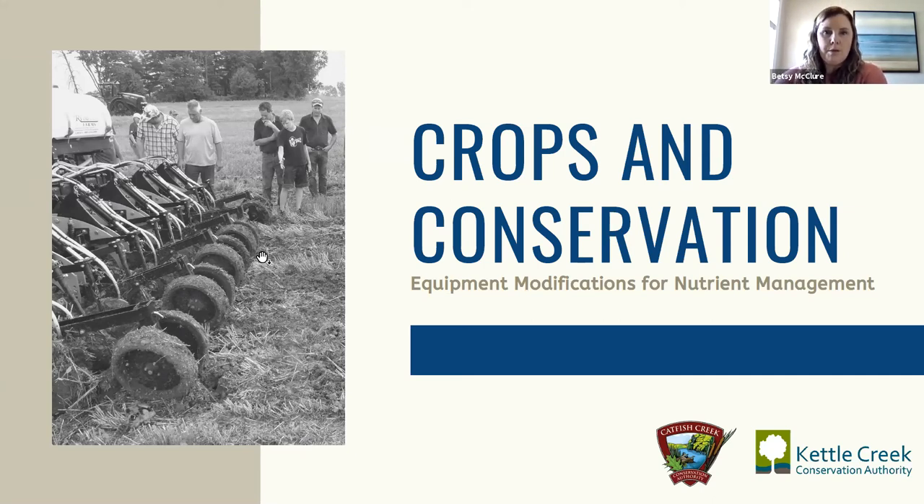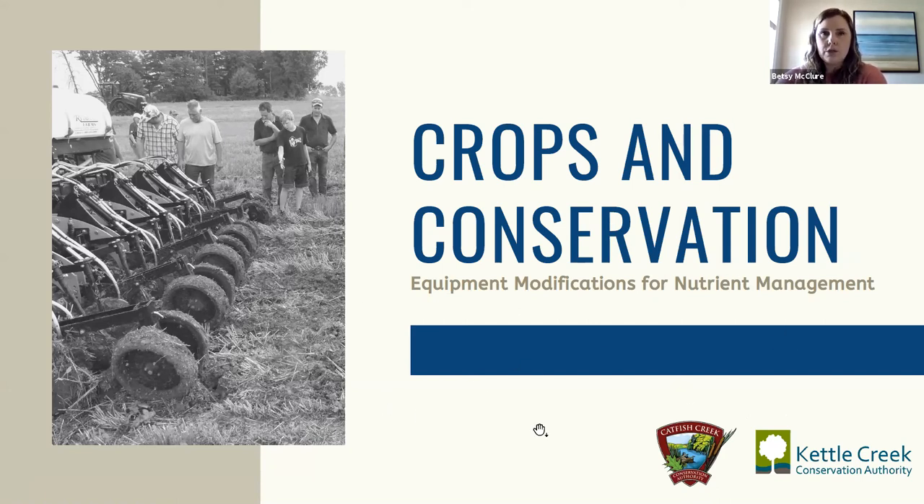I still see a few people joining but we have a packed agenda so I think we will get started right now. Welcome everyone, I'm Betsy McClure and I'm the Stewardship Program Supervisor for the Kettle Creek Conservation Authority. This is our second webinar in the Crops and Conservation series, delivered through a partnership of five southwestern Ontario conservation authorities: Essex Region, Lower Thames Valley, Saint Clair Region, Kettle Creek, and Catfish Creek.